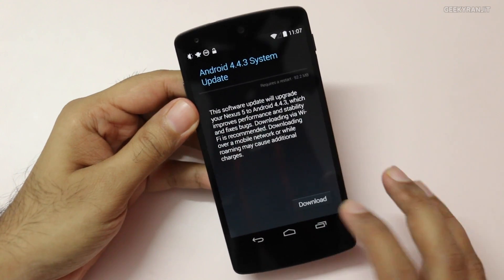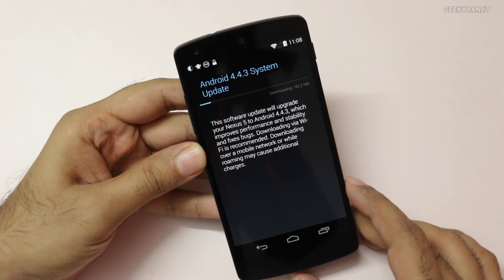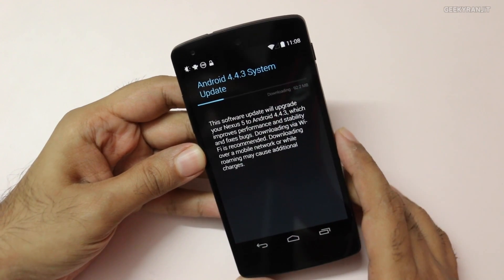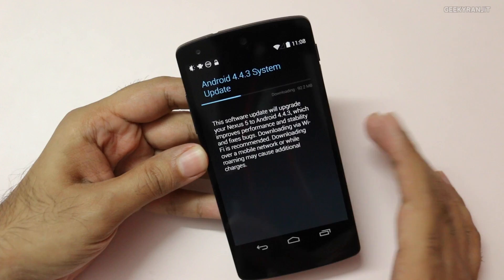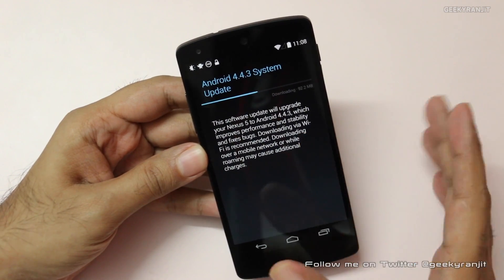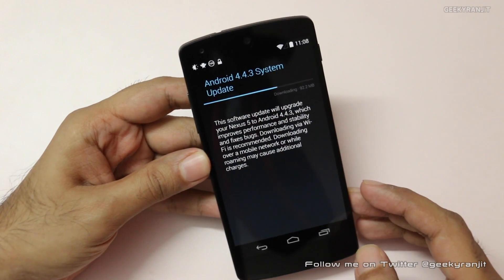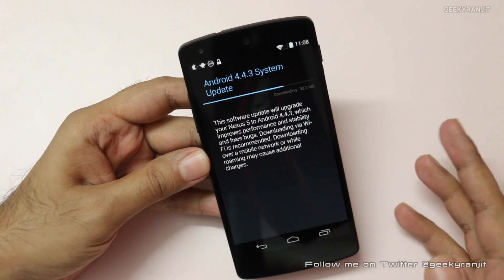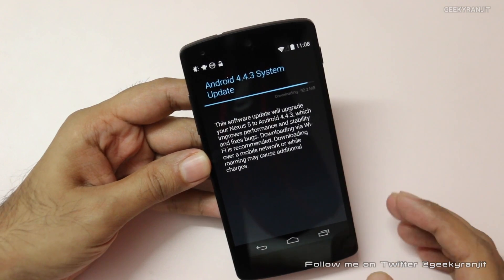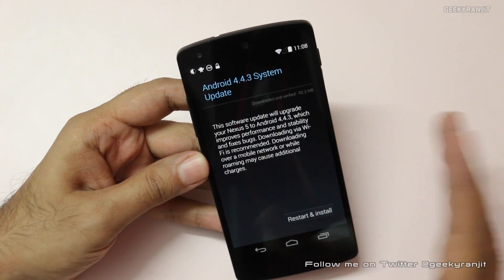So let's download this. I'm hoping it will fix some of the issues with the Nexus 5, particularly battery life. It's a 92.2 MB update and it's downloading pretty quickly. I have a fairly fast connection so it should be downloaded within a minute or so. One more thing I've heard is that this 4.4.3 update also brings a new dialer. Also, if you're doing this OTA update, it's a good idea to make sure your Nexus is charged at least 60%.